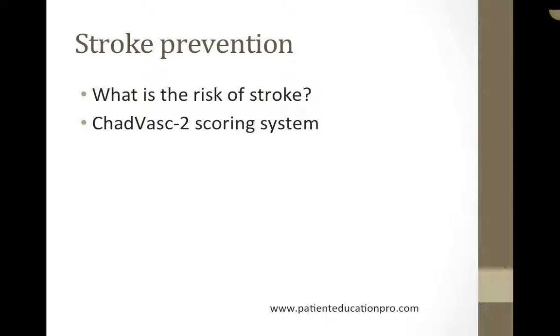Hello everyone. Welcome to PatientEducationPro.com. I'm your friendly host, Naveen. Today, we're going to talk about two key issues with atrial fibrillation management.